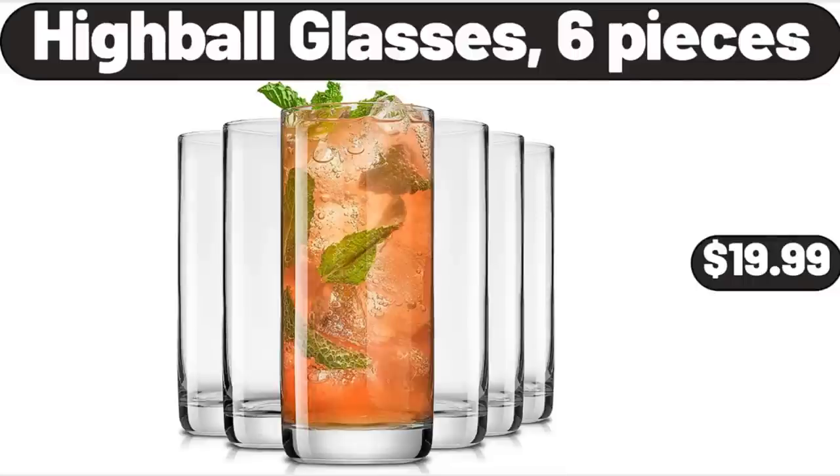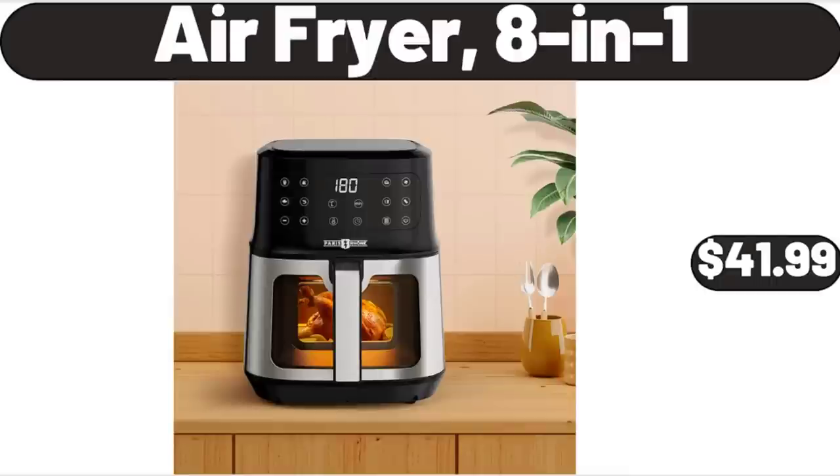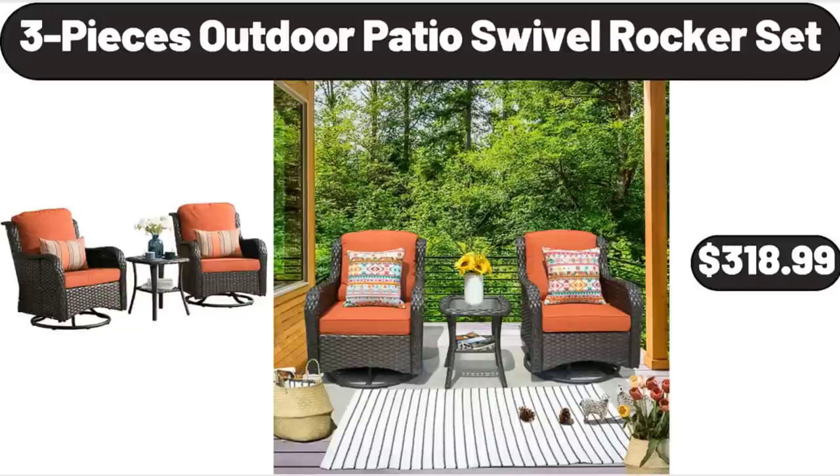Highball Glasses, 6 pieces, $19.99. Shelf Storage Baskets for Organizing, $21.99. Air Fryer 8-in-1, $41.99.